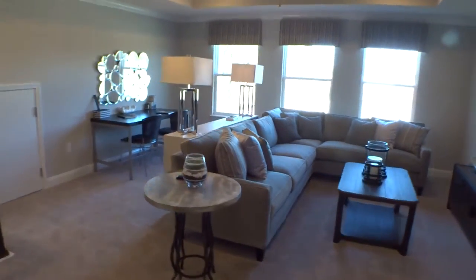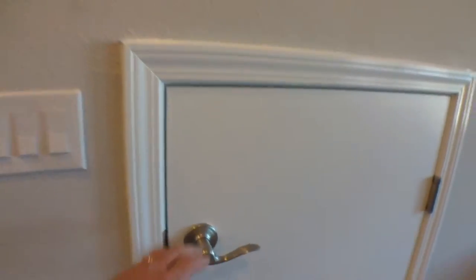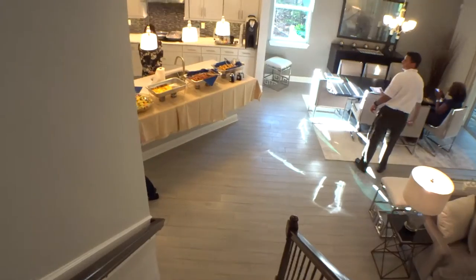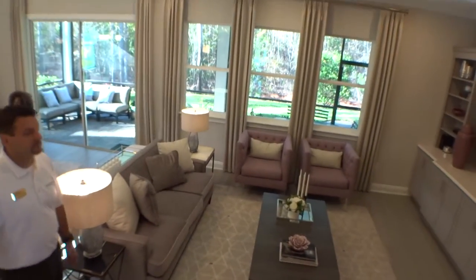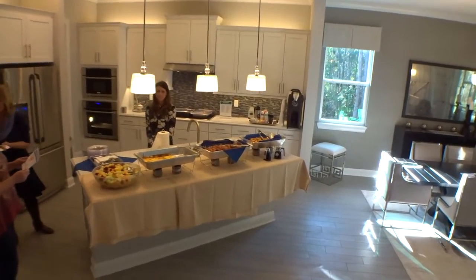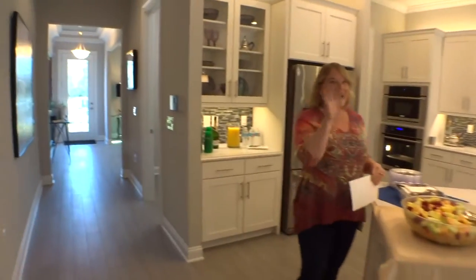There's a locked area here that I'd assume is some sort of storage. Let's take one last look around the bottom floor. Beautiful home — beautiful kitchen, great attention to detail. They're doing an awesome job here in Aberdeen.